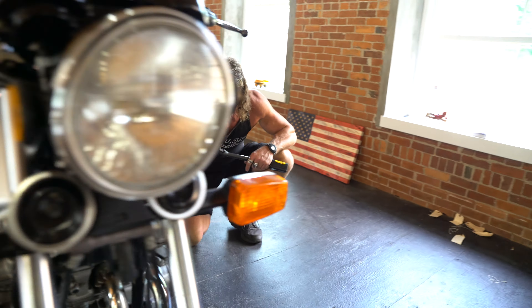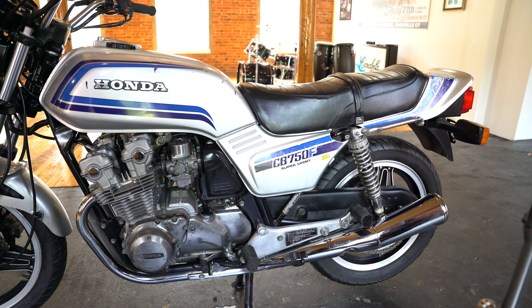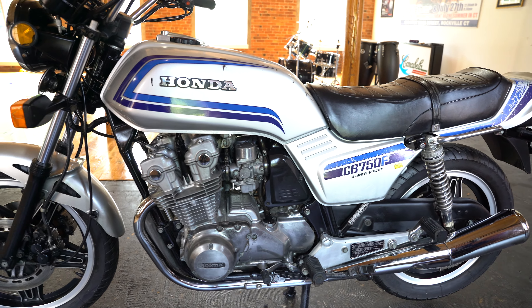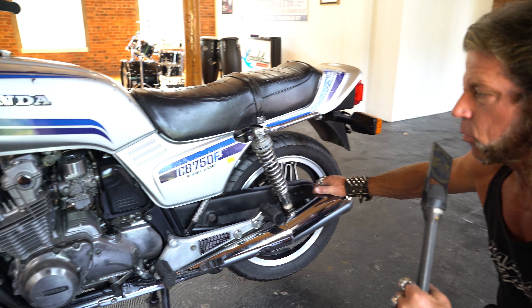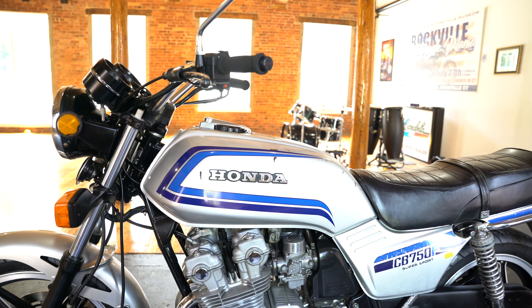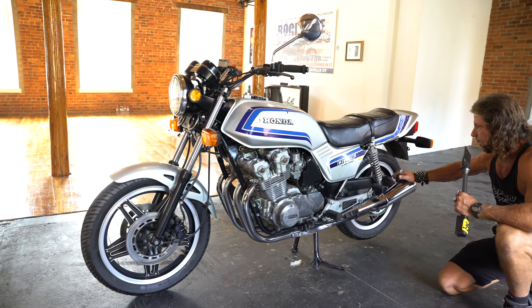The original pegs are nice and straight, as is the shifter. The kickstand and center stand are intact and original. You just don't find 41-year-old super sports 100% original like this. If you're looking for one as a rider, this one would be perfect. If you're looking for one to restore to concours condition, it's always good to start with a beauty like this.